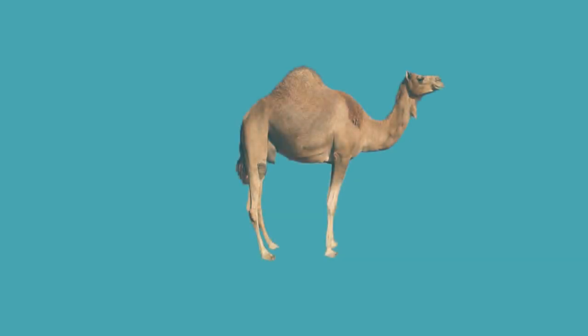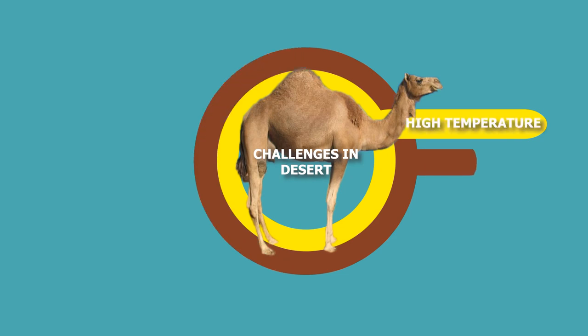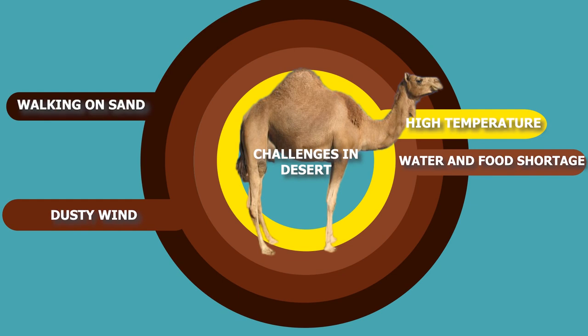Surviving in the desert requires a lot of changes in the body of normal animals. Following are a few challenges an organism faces in a desert habitat: there is always a shortage of water and food, during daytime temperature stays high, wind carries sand particles, and walking is tough as legs get buried in sand. In this video, we will see how camels have adapted to the harsh environment of the desert.